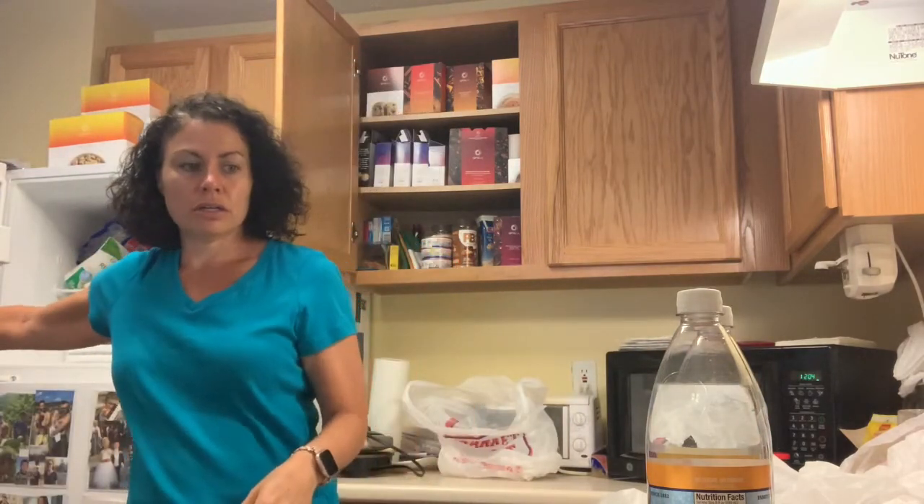Now I just have to decide if I want to cook or just eat a salad tonight for lean and green. I kind of want to cook, but I don't know. I'll see you in a little bit when we figure out what we're having for lunch.